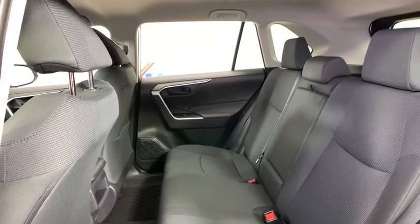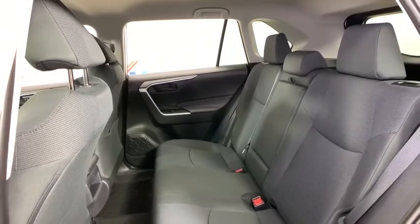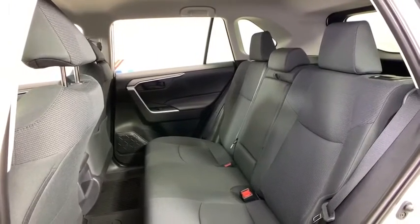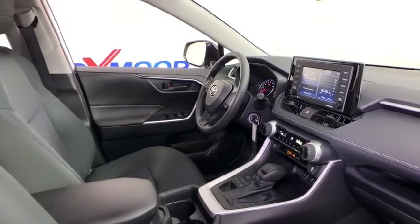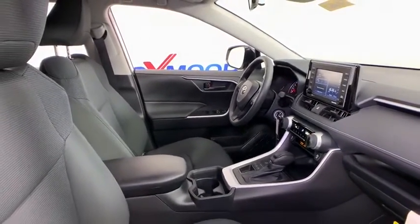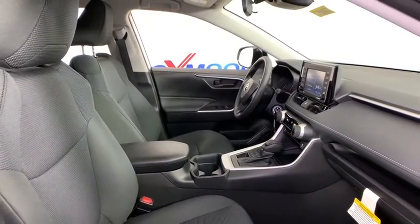Overhead console, panic alarm, remote keyless entry, rear window wiper, driver vanity mirror, front reading lamps, tilt steering wheel, front bucket seats. This beauty is sure to make you the talk of the neighborhood, so call or drop in for a test drive today.